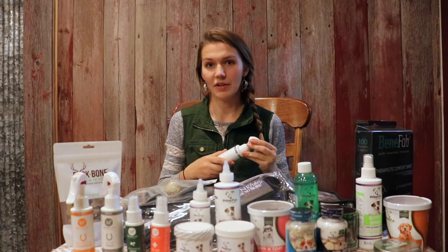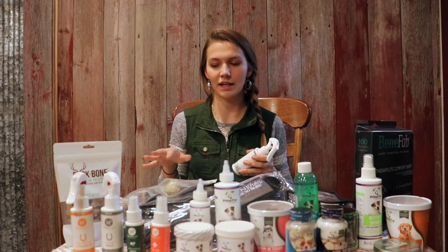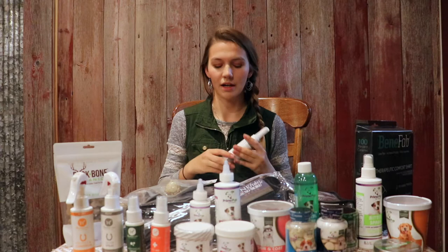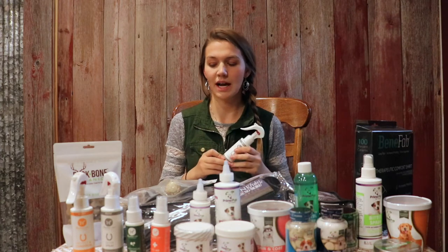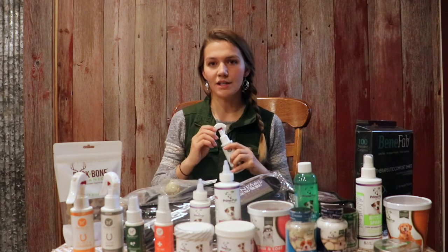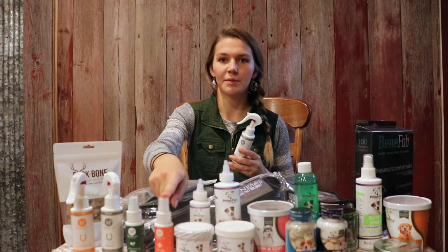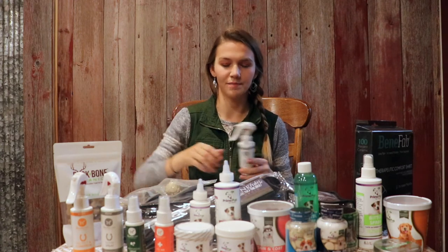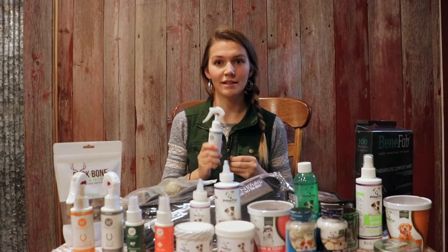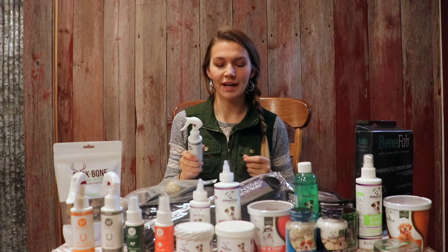The first products I want to talk about are the FaunaCare products. These are a line of wound and skin care sprays for any animal. They come in equine size, which is a four and a half ounce, or the companion animal size, which is a two ounce bottle. The equine size gives you about 400 sprays and the companion animal size gives you 200 sprays. I love this product because it's less than 4% water, so you're getting 96% active ingredients, unlike other products that are 90% water.